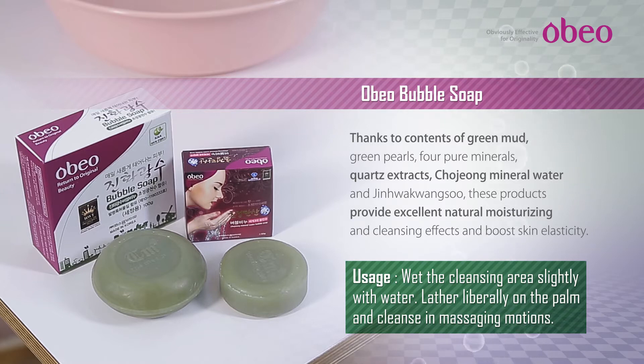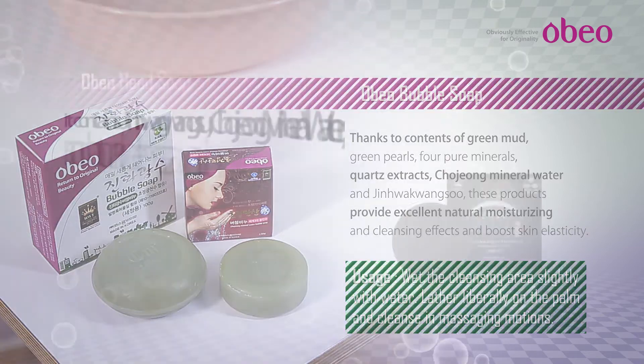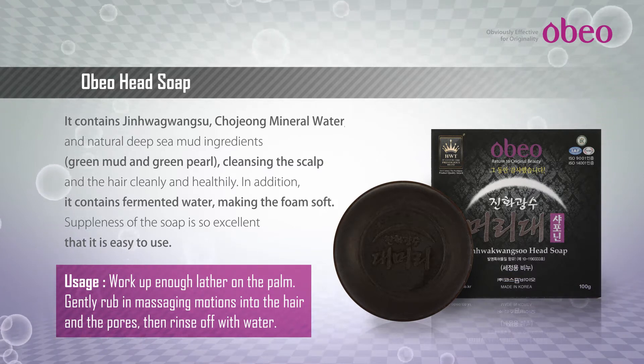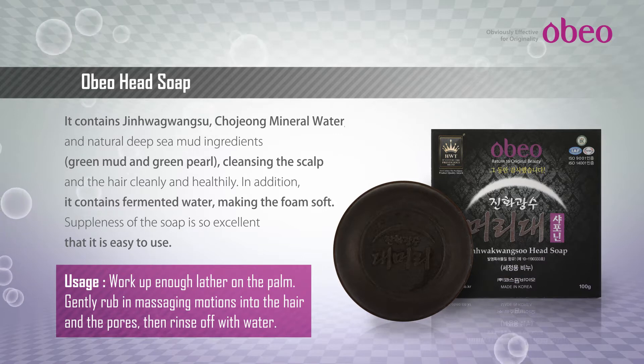Deep cleansing, moisturizing, lifting and nourishing. Obio Head Soap Main Features: Helps soothe the scalp and remove dead skin cells. Helps apply nutrition to the pores. Helps remove unnecessary sebum clogging the pores.